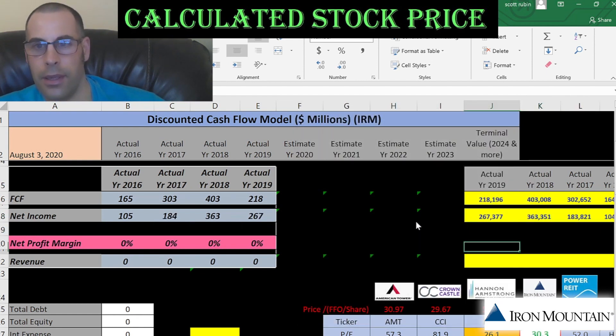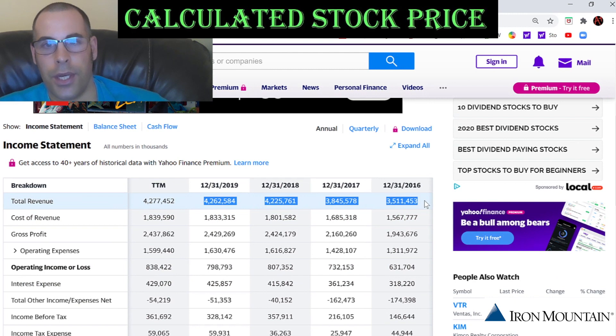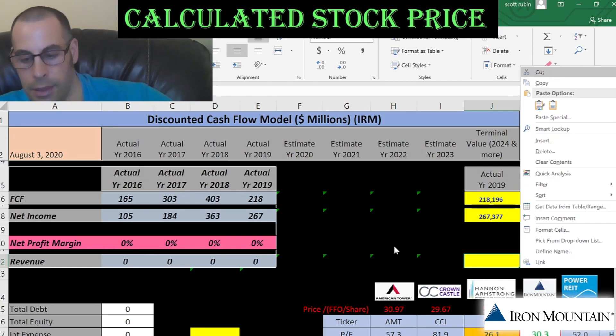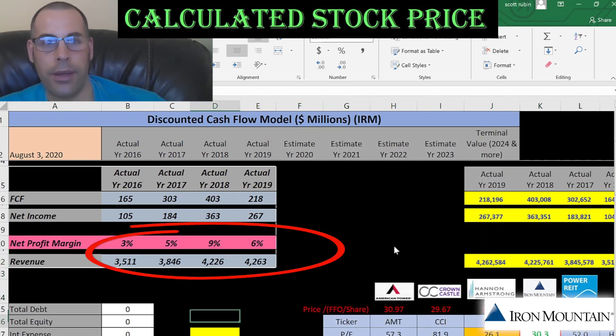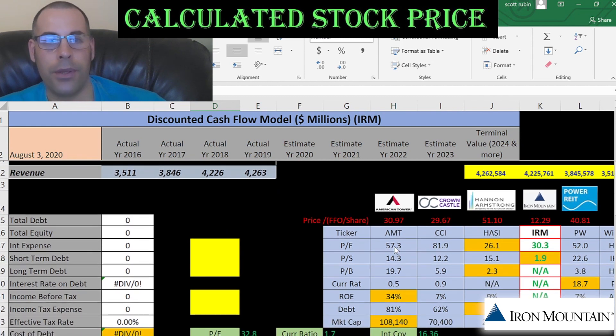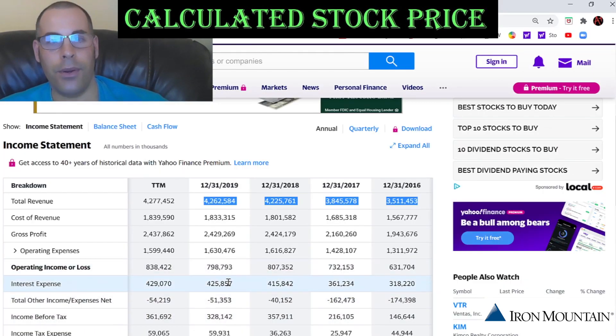So far, everything is looking good. Now we need the revenue, which are the sales for each year. It appears that their revenue is increasing. The numbers look pretty consistent year to year, so we should get a good value. Let's look at the capital structure of the company so we can figure out the discount rate to apply to the future cash flows.